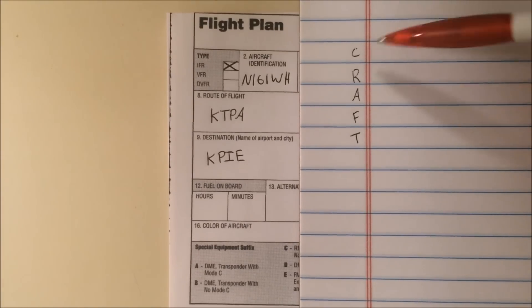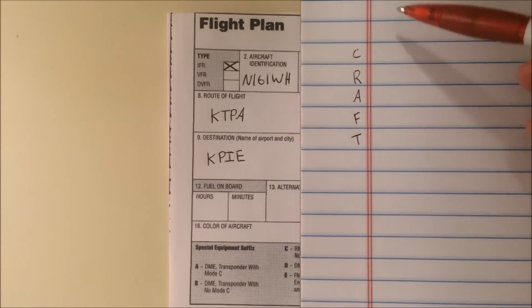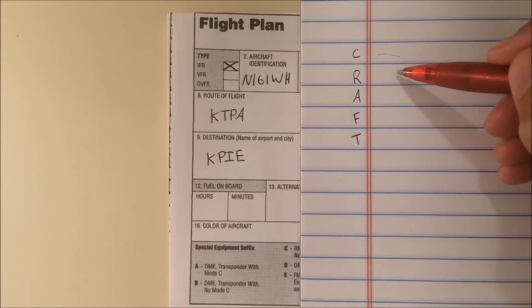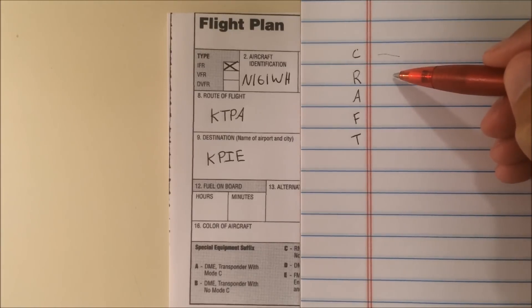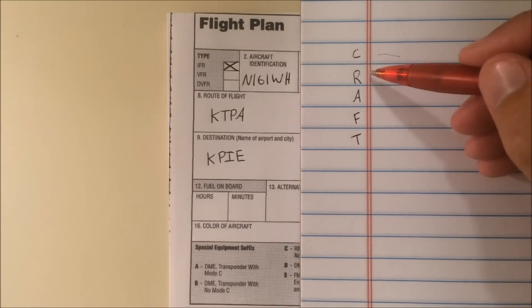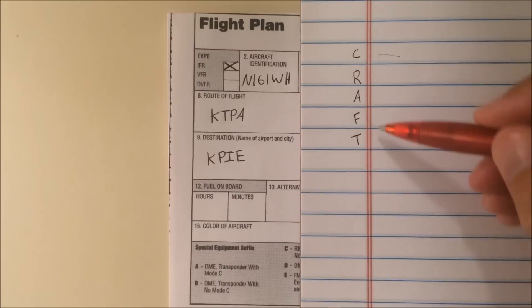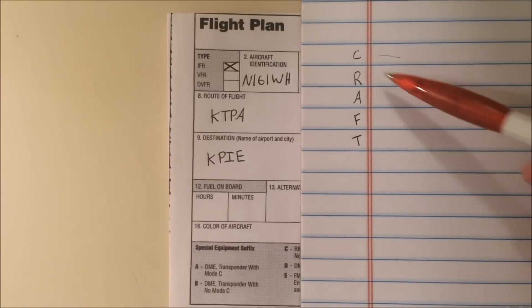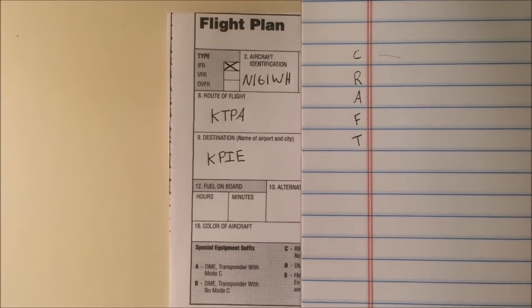Now I encourage you to try it. Practice writing CRAFT on your sheet of paper and start by filling in the clearance limit fix. Then listen to the recorded ATC audio in this video and, without looking at the screen, try to record the route, altitude, frequency, and transponder code, and then read it back. Finally, see what I've written on the screen and listen to the readback as I've provided it.